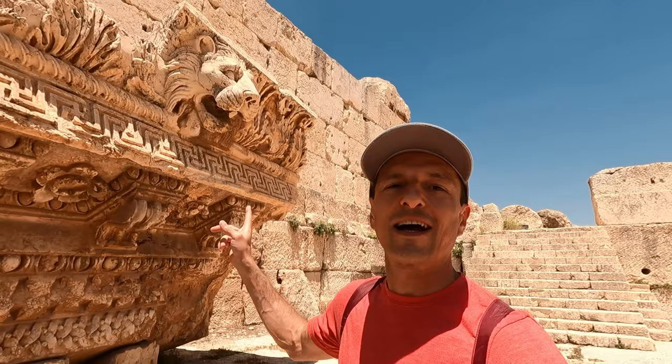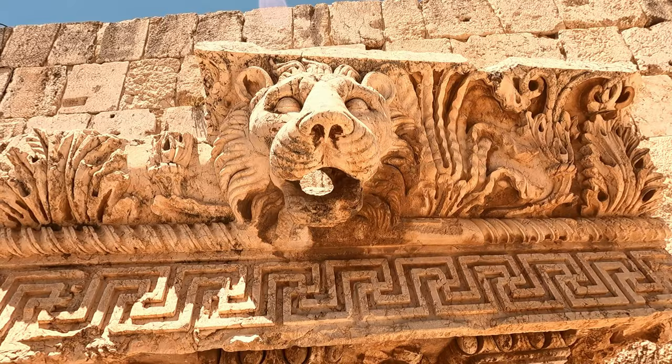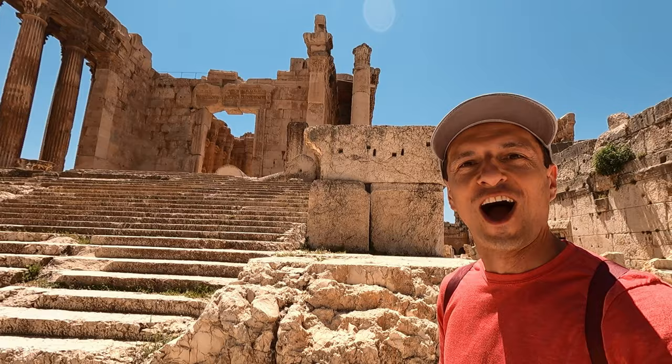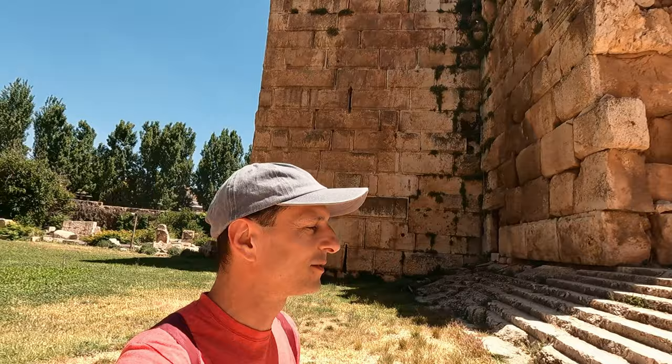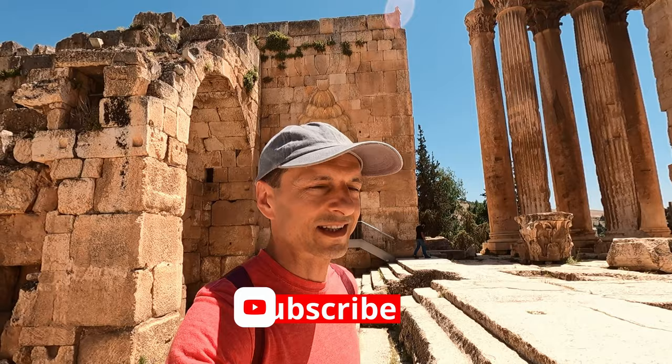I want to take this kitty home — I wonder if I can. It's time to get around this building, and I think we get to go inside. This is probably the best part. Oh my God — wow, incredible. I see how this works — they've set up the route where they save the best for last.